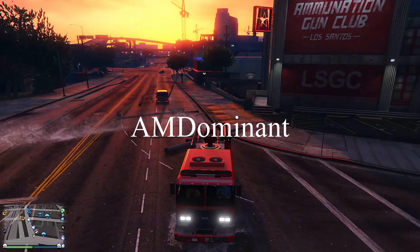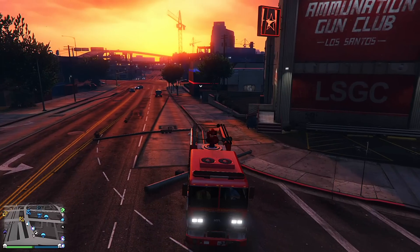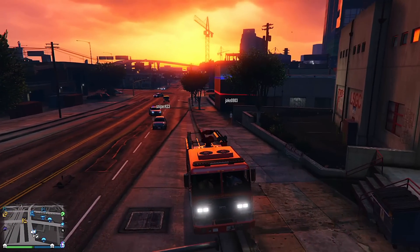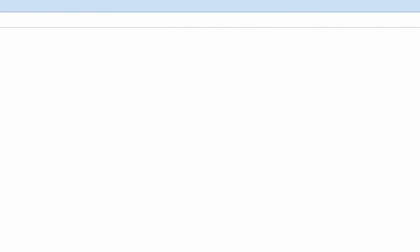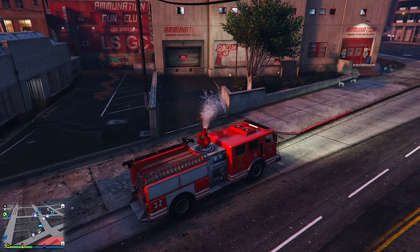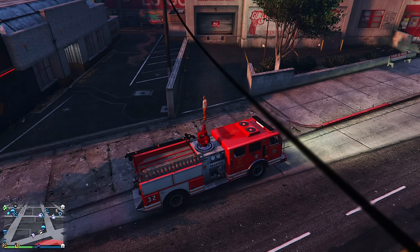...came from a user on Reddit named AMDominant. As other users in the thread pointed out, his account is about six days old and this is the only post on their account. The info here cannot be found anywhere else with Google searches, so presumably this guy is the source of the leak.